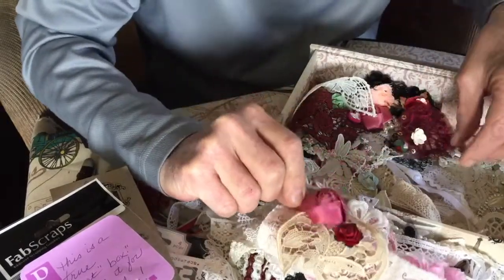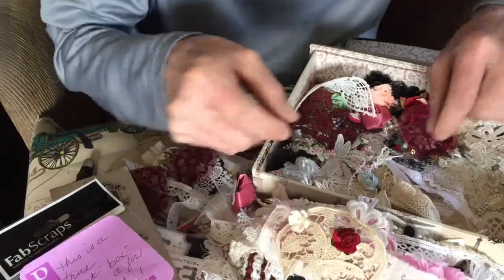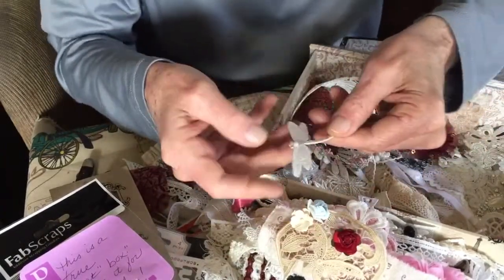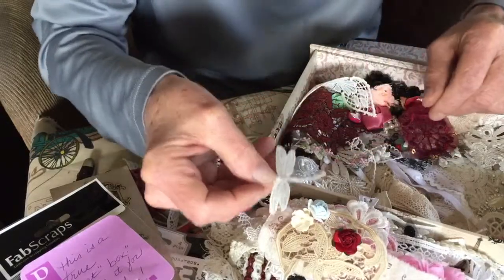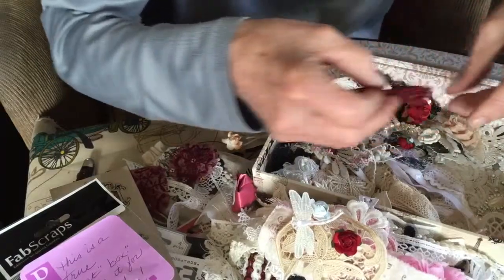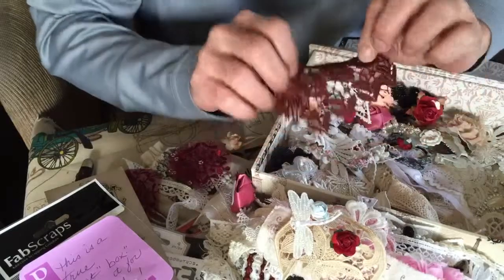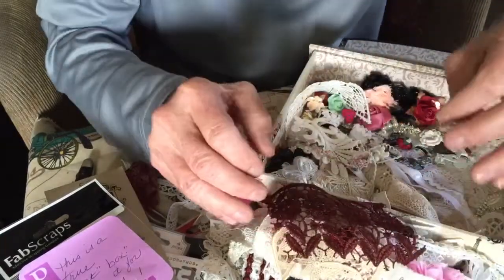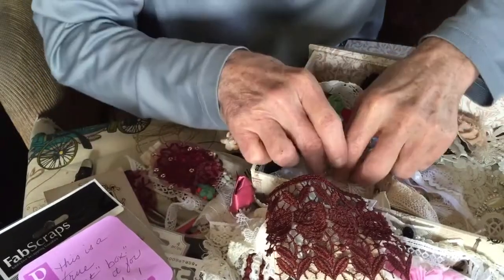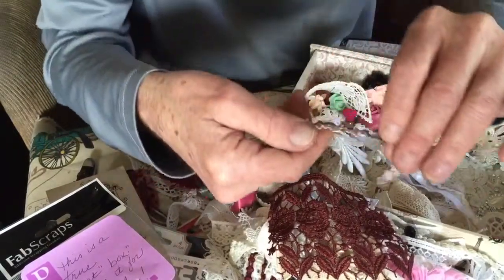Somebody did. More pretty little flowers. I see a dragonfly. You should have a shop with a bell on the door, just to have people coming in — this is so pretty.